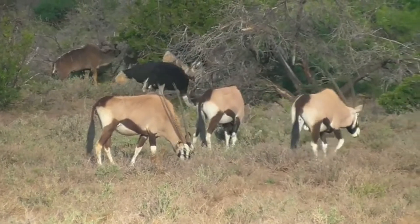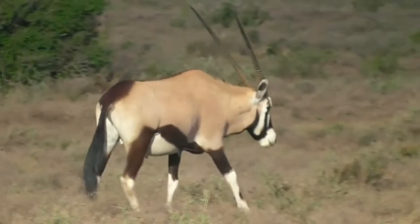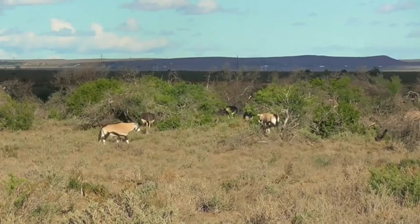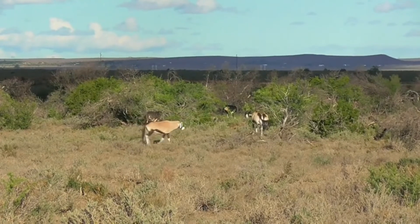The gemsbok is a herbivore, and feeds primarily on grasses and shrubs. However, it will also consume small mammals, reptiles, and insects if necessary.